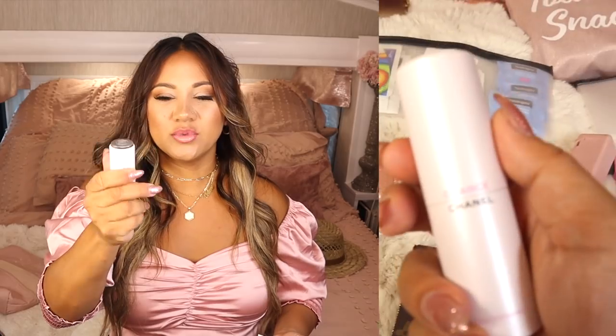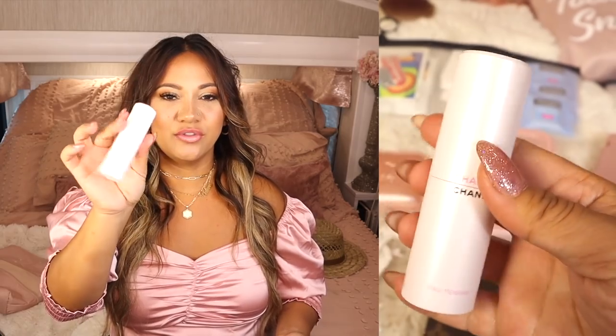I always carry a reusable straw with a little cleaner — I cannot do a paper straw, it kills me. Then I have a Chanel Chance perfume my husband bought me for Christmas — it comes in a set and is light pink and beautiful. I also have my headphones that normally go in a little container here — I'll link them down below. Those go in one of the front pockets.